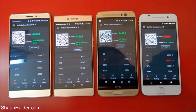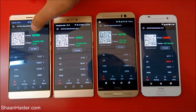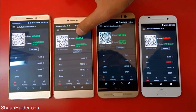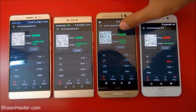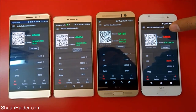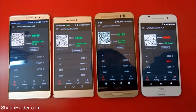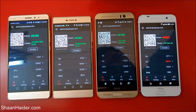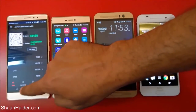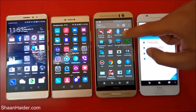Here are the scores of all four devices: for Huawei Mate S it's 48,458; for Huawei P8 it's 44,464; for HTC One M9 Plus it's 54,185; and for HTC One A9 it's 64,865. You can see that the winner is the HTC One A9. Now let's go back and have a look at the score of another benchmarking application.